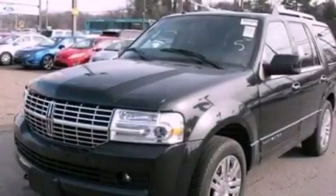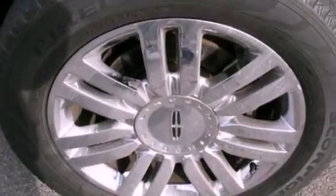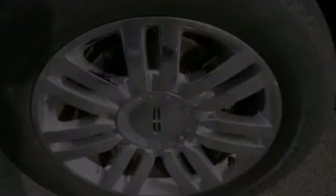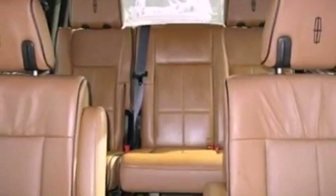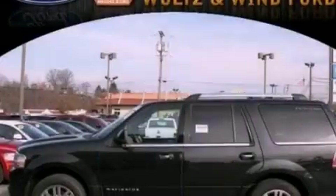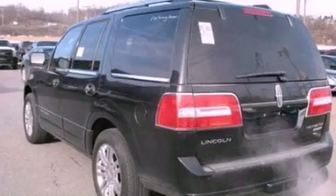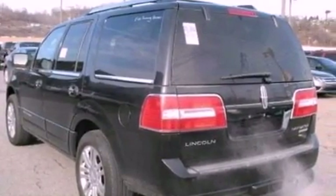The following features are also included: power-adjustable driver pedals, big 18-inch wheels, a power rear lift tailgate, leather seats, a trailer hitch receiver, running boards, an illuminated driver-side vanity mirror, an anti-lock braking system, and memory settings for the driver's seat positions so you can recall your favorite position with the push of one button.